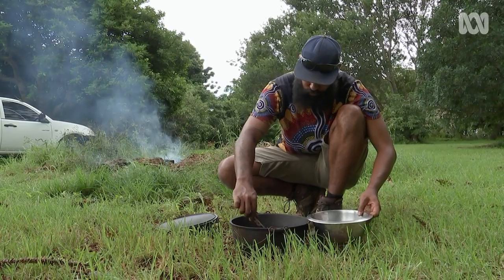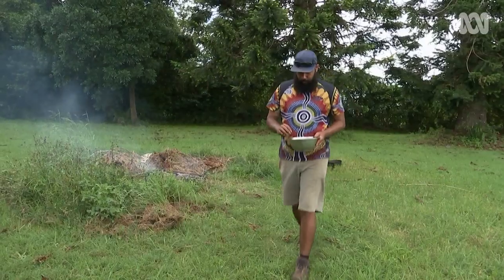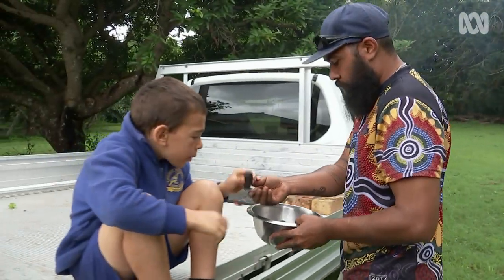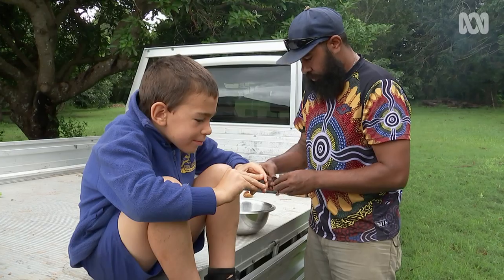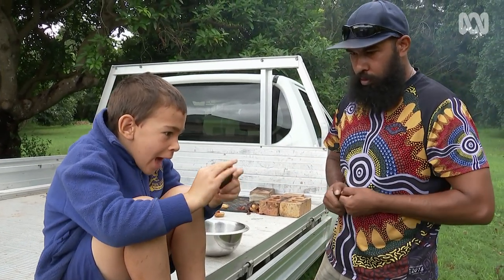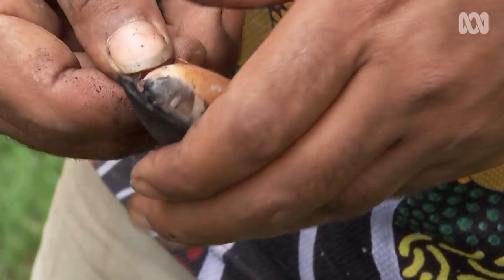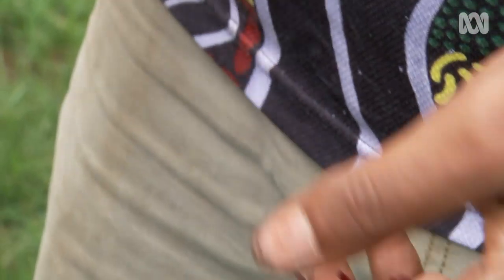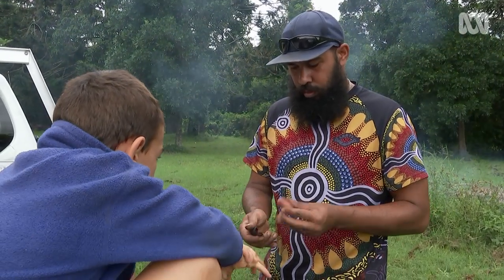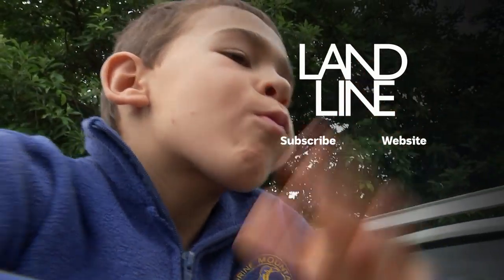Leeton will have to wait at least three years for the next bunya nut season. He and his son love eating them and have a freezer full to last the year. He hopes he's sparked people's curiosity so that by the next nut fall, more people will have twigged that they have food — not garden waste — on their hands.